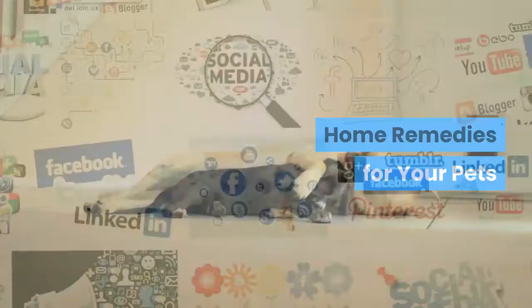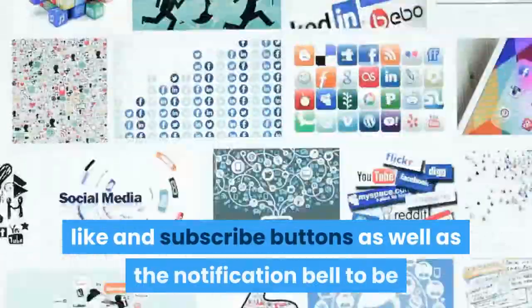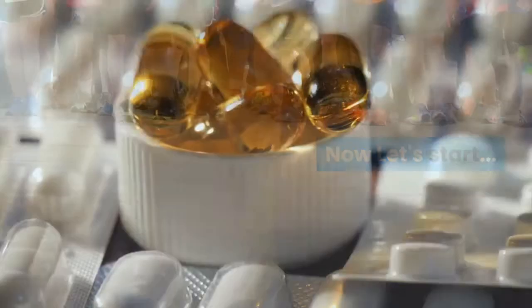Home remedies for your pets. Before we begin, please don't forget to hit the like and subscribe buttons as well as the notification bell to be updated on future health-related videos.